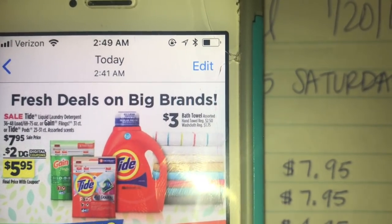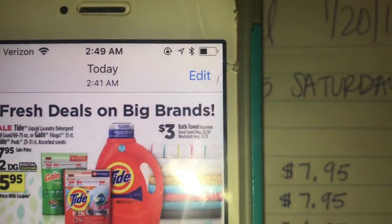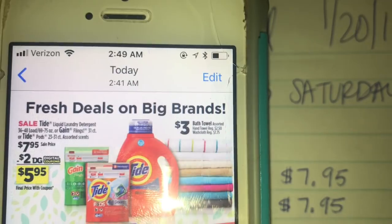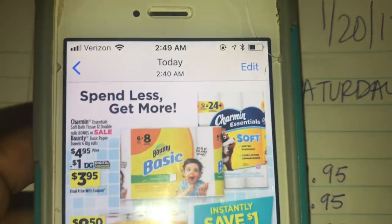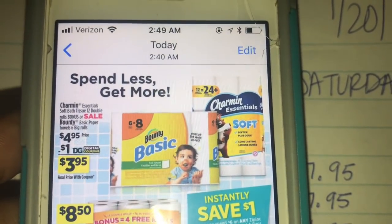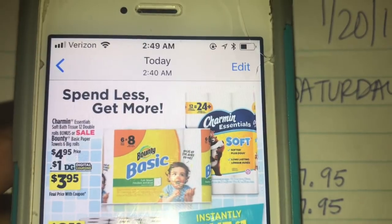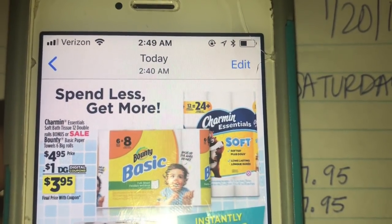Just remember, you are getting a lot of product. You have to get one Gain Flings for this deal to work. You're going to get one Gain Flings and one Tide detergent — either the liquid or the Pods. Then you're going to pick up one Bounty Basic paper towel — make sure it's the Basic — and one Charmin Essentials. They're both $4.95 each.